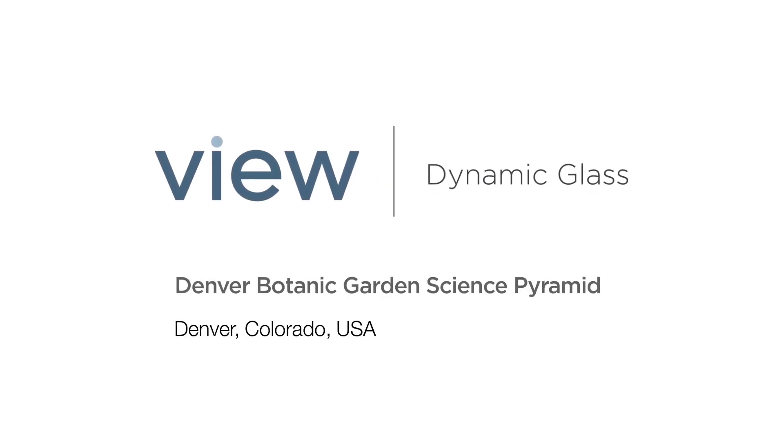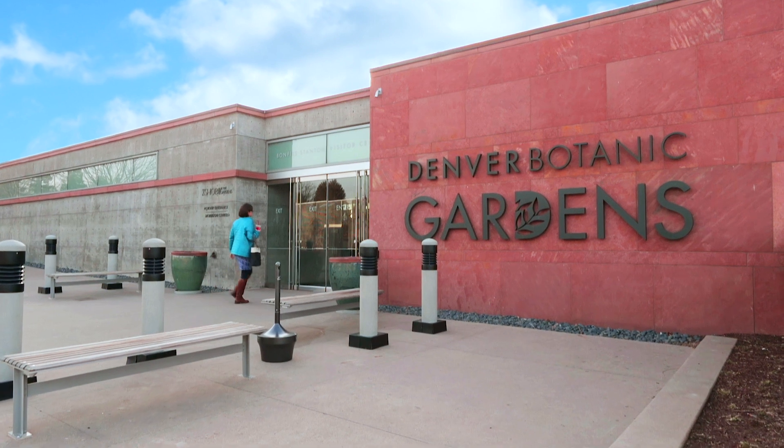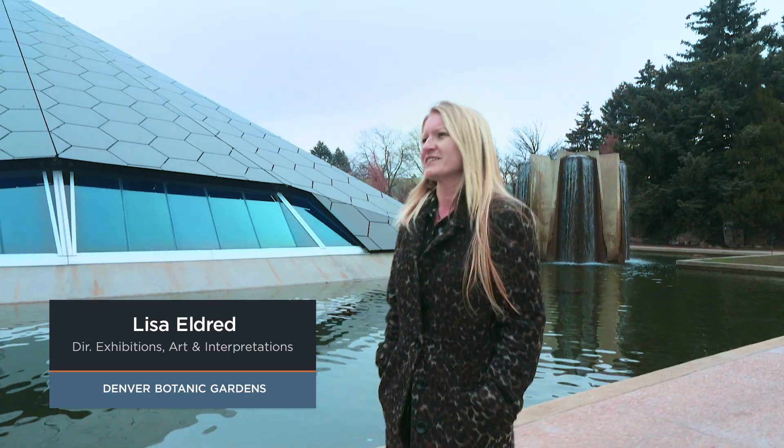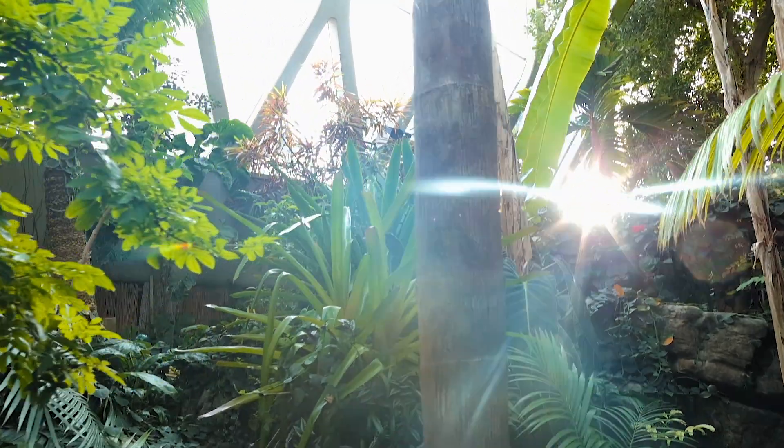We're here at Denver Botanic Gardens. We really wanted a dynamic environment that was not a typical museum experience nor a typical gardens experience.